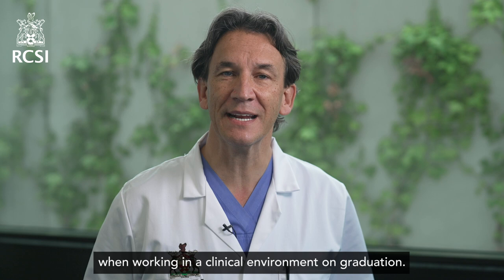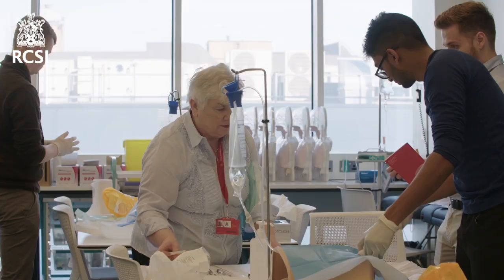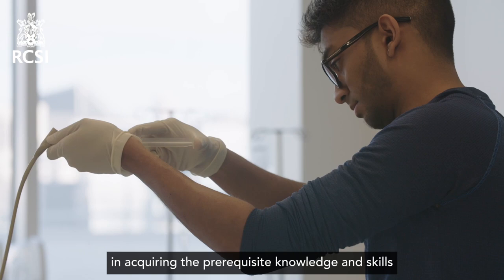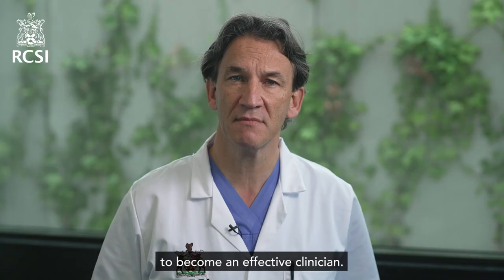When working in a clinical environment, on graduation you will encounter a range of assessments during your studies at RCSI, each of which will help you track your progress in acquiring the prerequisite knowledge and skills to become an effective clinician. This helps you to identify your strengths and areas for further development.